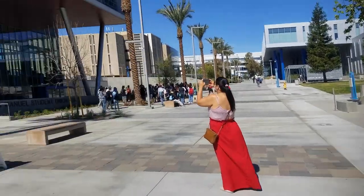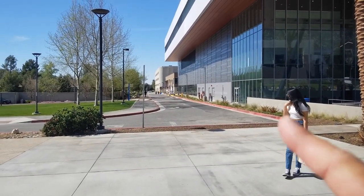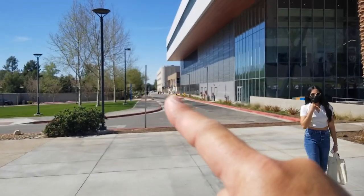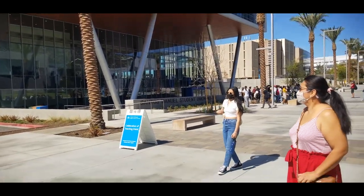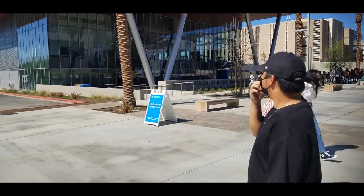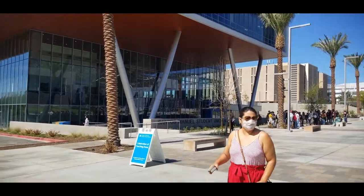Right after I'm done with those, my next class would be all the way down there — only a 15-minute gap, so I have to speed walk. And this building right here, they just built it not too long ago, maybe a few months ago. It's a whole new setup for students to just chill before their next class.